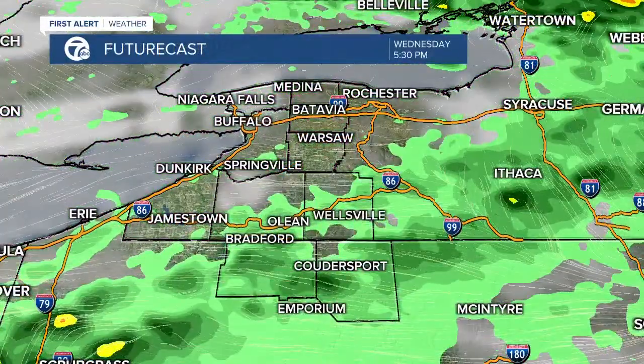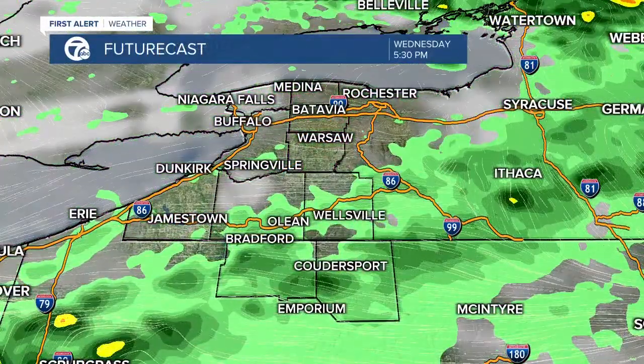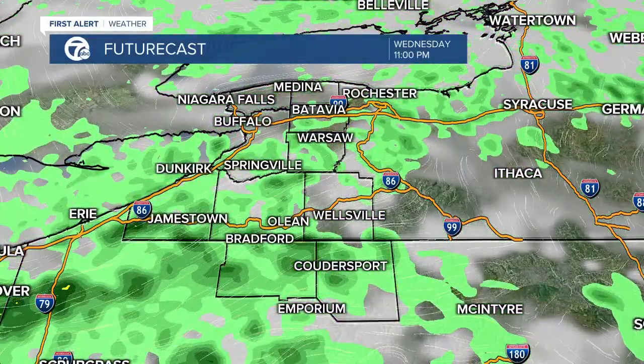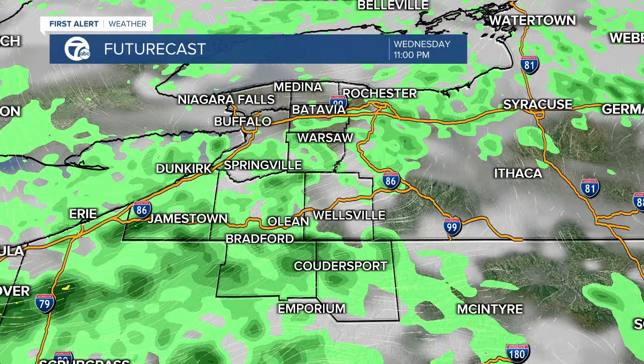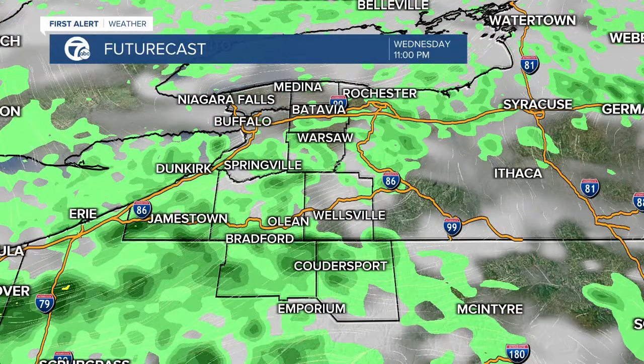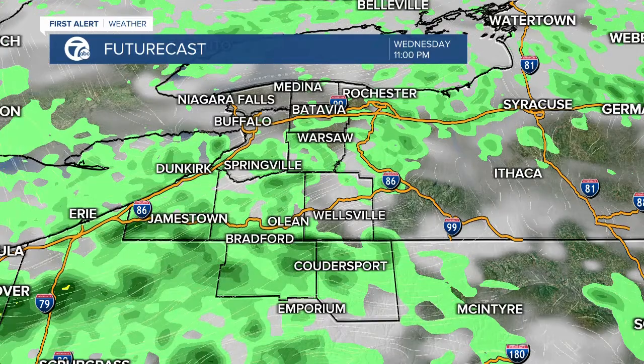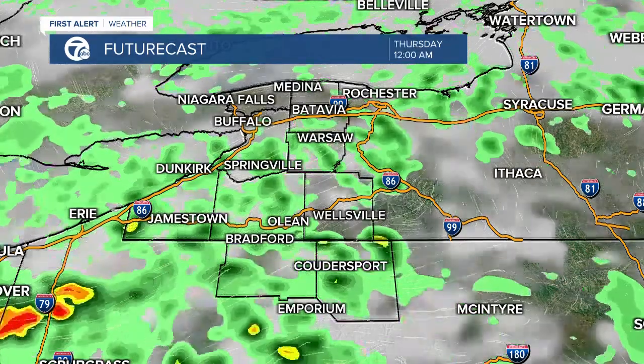Let me show you what it looks like in our future cast. By the evening you're seeing those showers making their way through the Southern Tier, and you see those reds and oranges blooming there — some of those heavier showers especially for the New York-Pennsylvania line, with heavy downpours, gusty winds, and the possibility for hail.